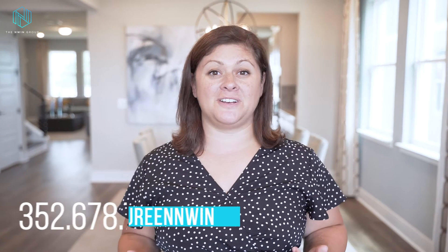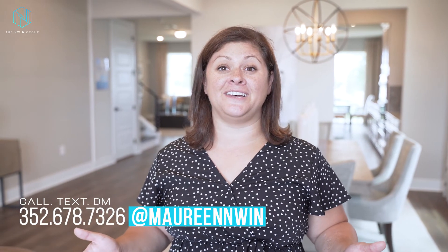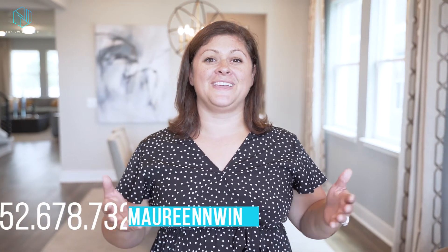This home is the complete package, so you just have to come and see it in person. Reach out to our team today so we can book your own private tour. If you have any questions about the Hills of Mineola or any of the other models that are available here, or just have questions about the Orlando real estate market, we'd love to chat with you. Thank you so much for watching.